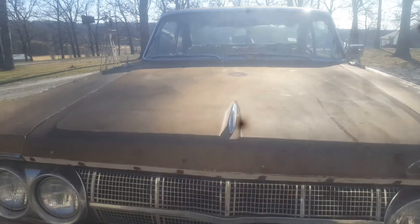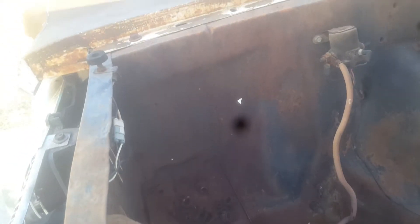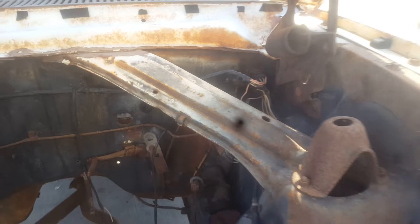Front of the car — popping the hood here. It's an original power steering car. The battery tray is not rotted out, the battery apron is not rotted out — which is also unusual because normally they're rusted out. The core support is not rusted out either. Very solid.